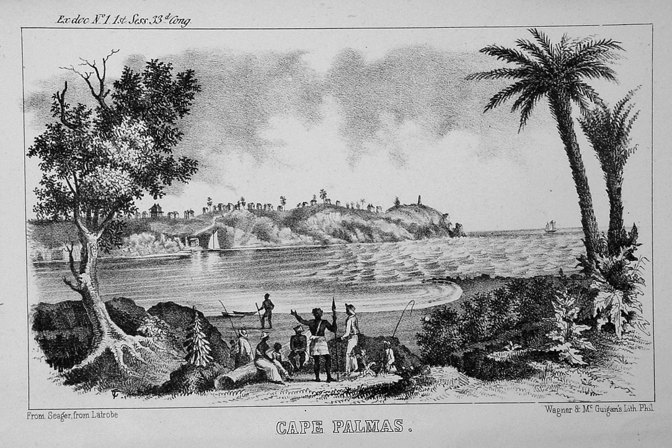Approached from the sea, there are several landmarks at the Cape. Offshore from the estuary of the Hoffman lies the small, oblong shape of Russworm Island, which was named after the first black governor of Maryland in Africa, later Republic of Maryland, John Brown Russworm. This island is connected to the peninsula by a breakwater. There is also a lighthouse warning of the numerous shoals in the surrounding sea area.